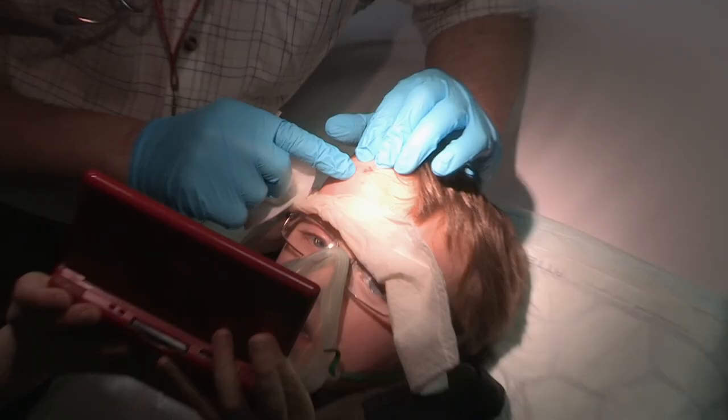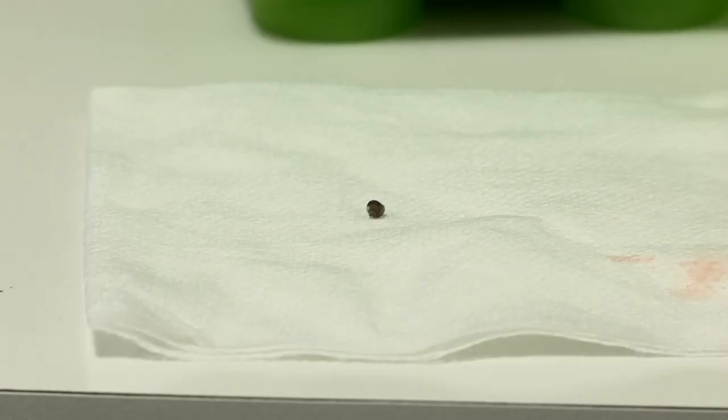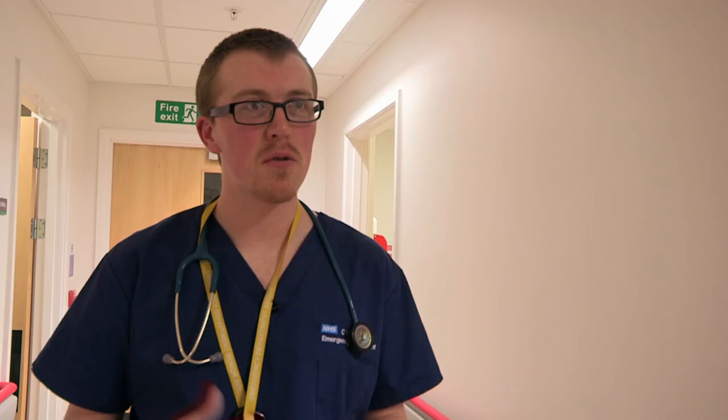Well done that man. But are we sure there's nothing else lurking in there? We got a big chunk of gravel out, can't feel anything else. So we're just going to make sure there's nothing in there by doing a quick x-ray. That'll show up any other bits of stone or gravel in the wound.